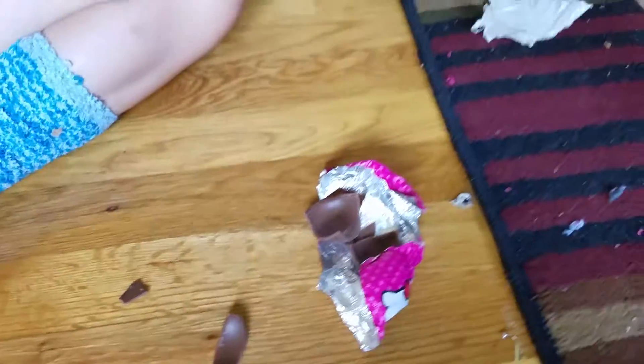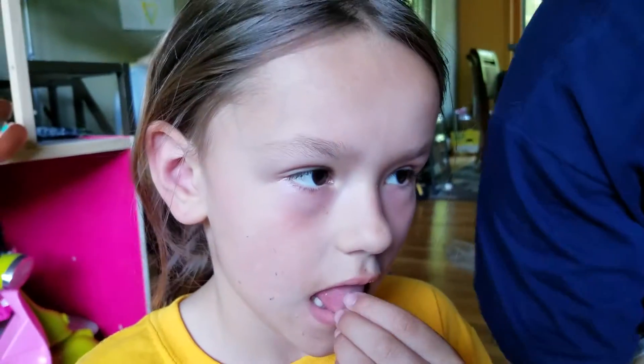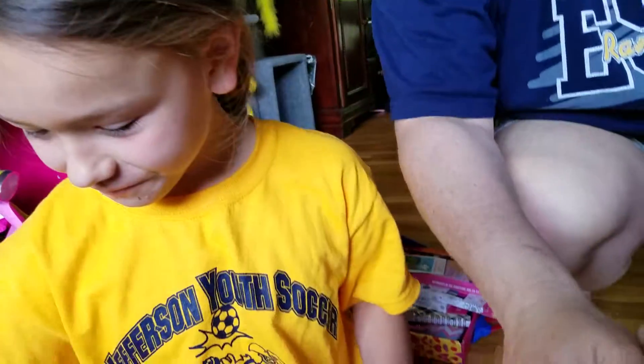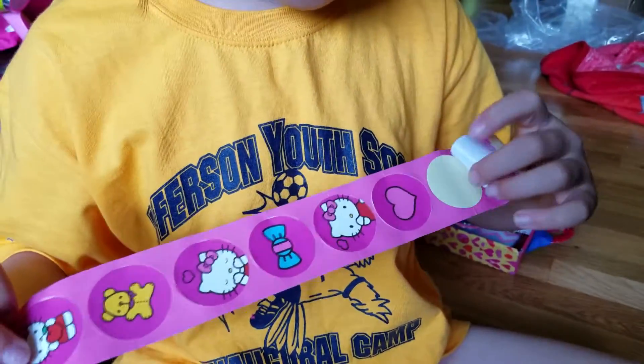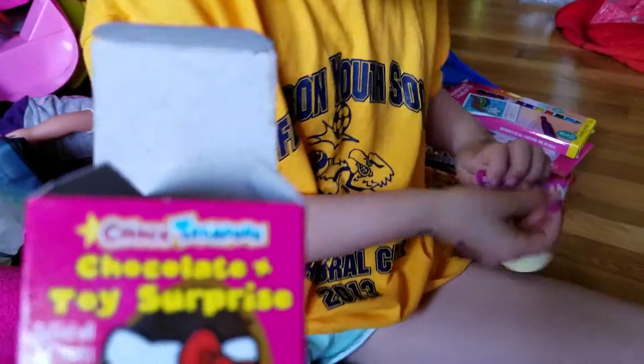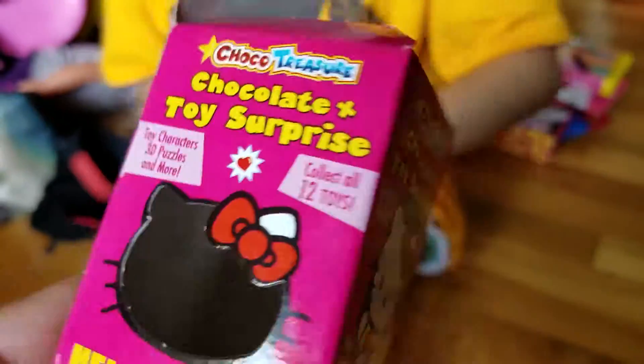How do you open up this? Mama, can you help me? Taste the chocolate — that's good! Oh there it is, we got it! Oh we got stickers, look at all those cute little stickers. I took one off — this is the chocolate plus toy surprise, collect all 12 toys.